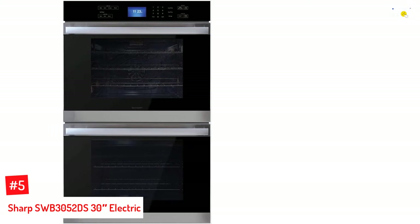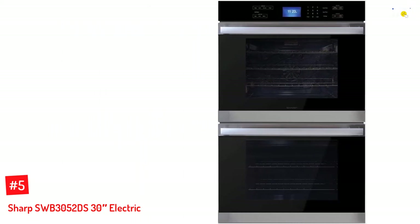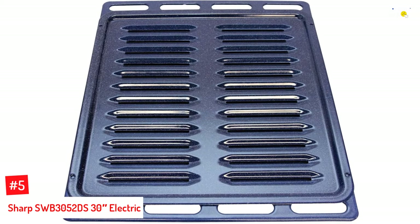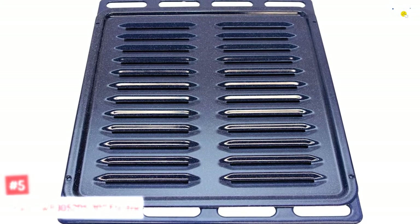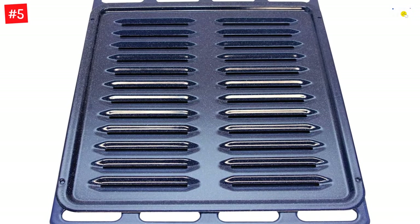Number 5: Sharp SWB3052DS 30 Inches Electric. Take your time-saving, energy-efficient cooking to the next level with the Sharp SWB3052DS 30 Inches Electric Double Wall Oven. This massive oven is large enough for any family's needs and includes a dual heating element for efficiency.